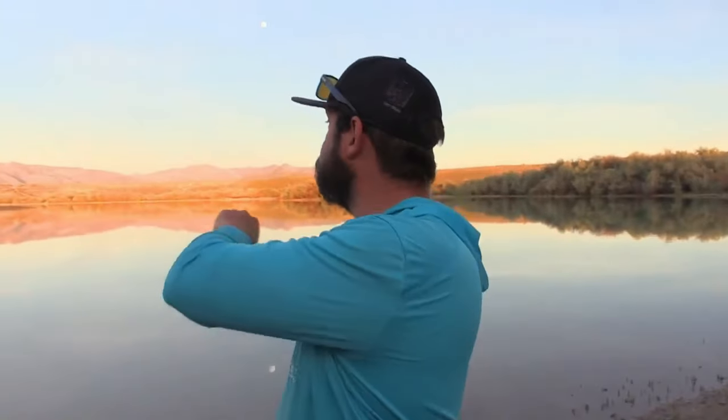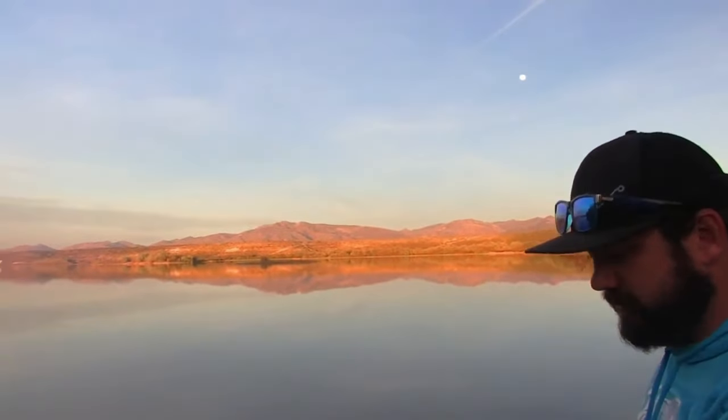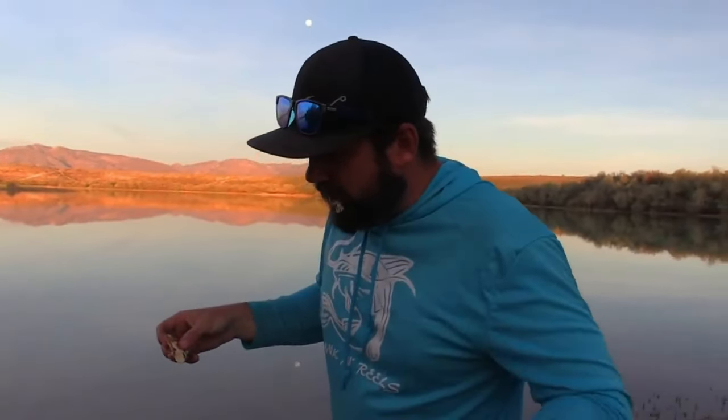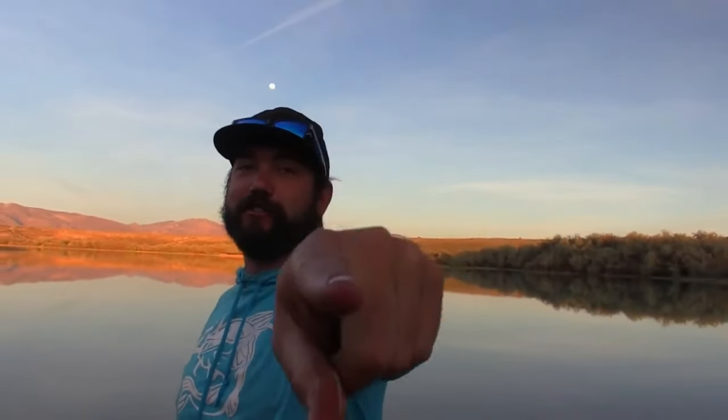Oh my gosh guys, we've got to try a catfish taco! When you guys catch catfish, cook it this way — let me know in the comments, catfish street tacos right here. Look at how beautiful this view is, smell the smoke cooking — you can't beat coming out here and cooking outdoors. Filthy hands, filthy mouth — we're having a good time! Hope you guys like this video, hit that like button, hit that subscribe button. We'll see you next time.